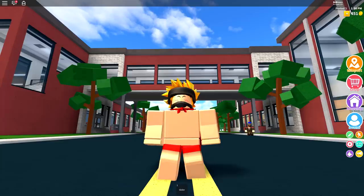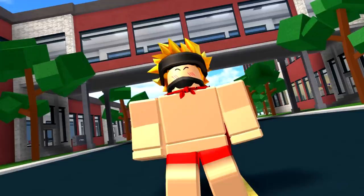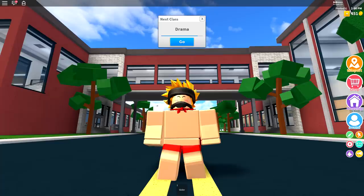So recently I've been getting a lot of people following me around inside of Robloxian High School. And I love you guys, I really do. But every time I try to make a video, this happens.